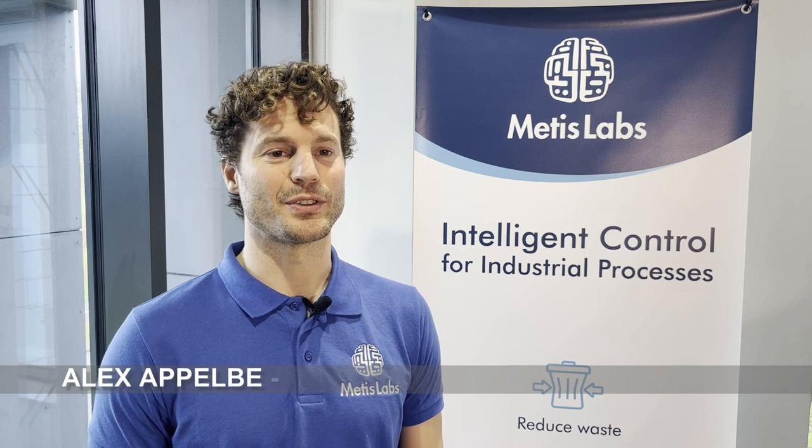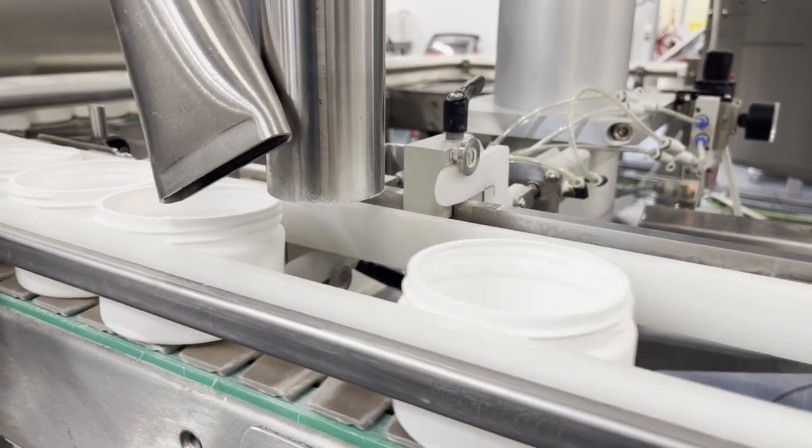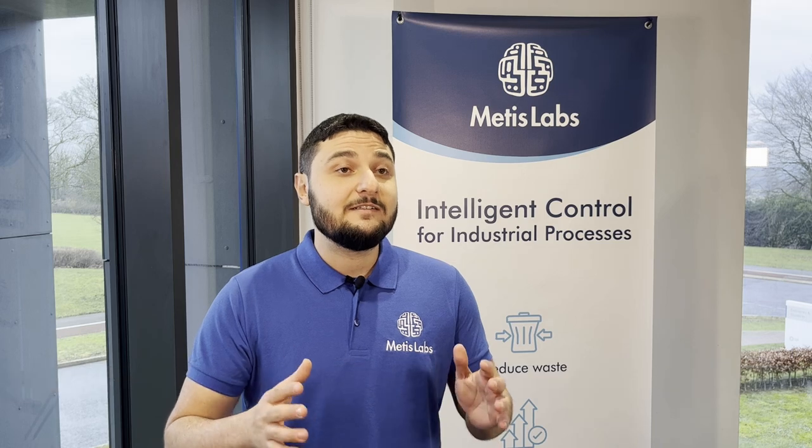We founded Mertis Labs to improve the efficiency of industrial and manufacturing processes. We had a number of customers who had high-speed filling lines for consumer packaged goods, and they were wasting a lot of product through rejection and overfill. We're one of the first companies to apply deep reinforcement learning to the real world in controlling machinery in factories.